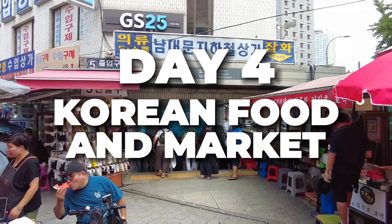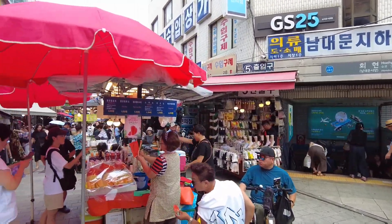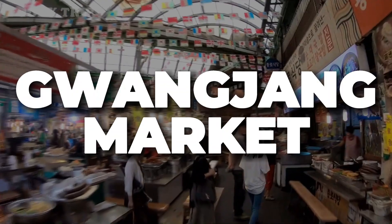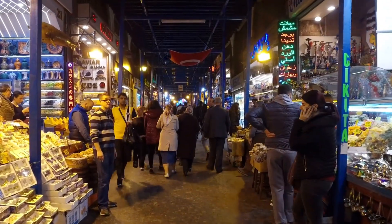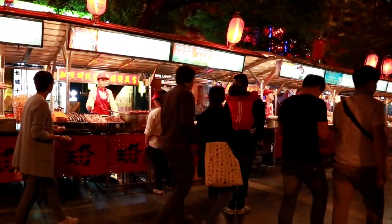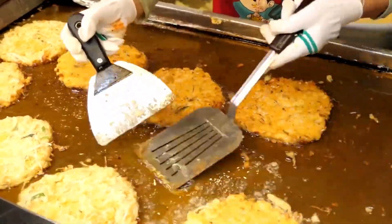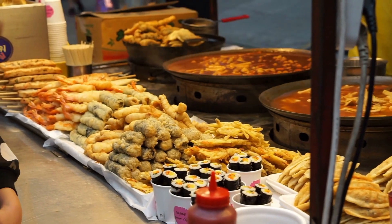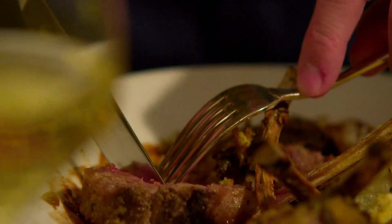Day 4: Korean Food and Markets. Day 4 is really a feast for the senses. Begin your culinary adventure at Gwangjang Market, one of Seoul's oldest and most famous markets. A helpful tip: don't miss out on the market's signature dish, mung bean pancakes, and explore the bustling food stalls for a variety of delectable Korean dishes.